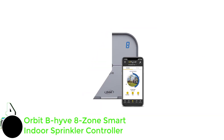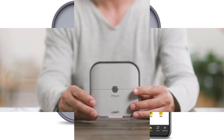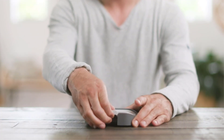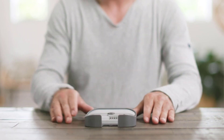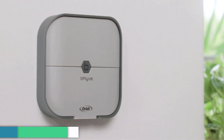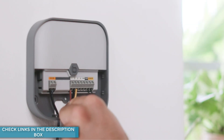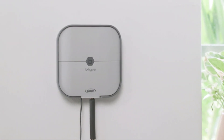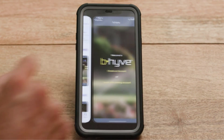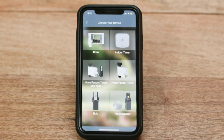Number 4: Orbit B-Hyve 8-Zone Smart Indoor Sprinkler Controller. This is also one of the highest-selling sprinkler controllers designed by Orbit — another compact and stylish smart sprinkler controller. Similar to our last choice from Orbit, this smart sprinkler controller won't cause a burden on your wallet and still offers a range of smart features. Most importantly, it has WiFi support so that you can remotely access all smart features. Even if you don't install the dedicated mobile app, you can use the web app right from your browser, further extending the list of compatible devices. All the remote access features are available at no additional cost.